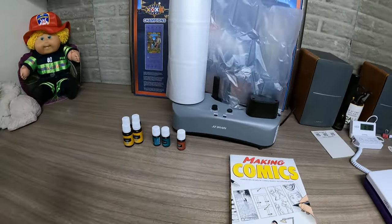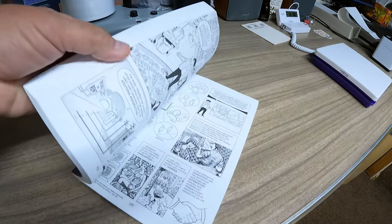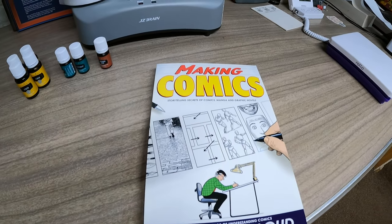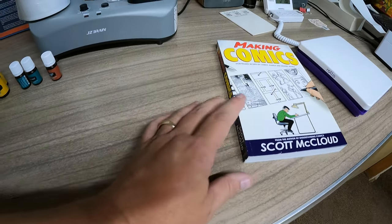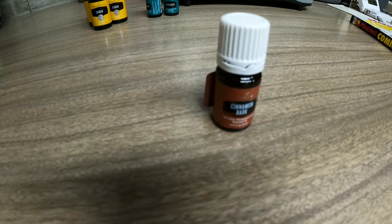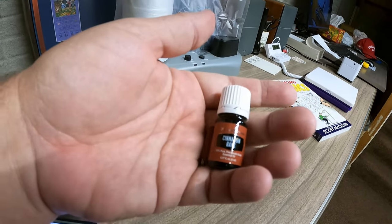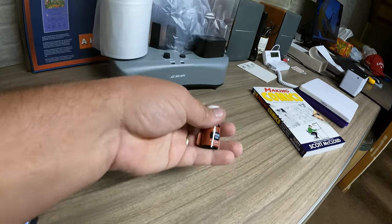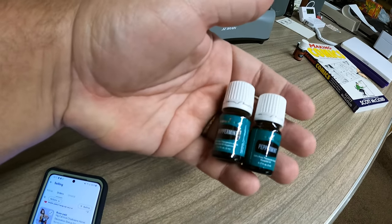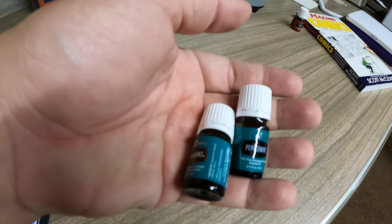We have a few items that are upstairs — we don't store them down here, so I grabbed those. This is a Making Comics book. This came from the $700 book and DVD buyout that we did in the spring or maybe winter even. That sold for $9 and it is going to Michigan. Then we had three different essential oils sell. First, we have this five milliliter cinnamon bark — sold for $11.99 and that is going to New York. Then we have two five milliliter peppermints, and those two sold for $12.75. They're going to Kentucky.